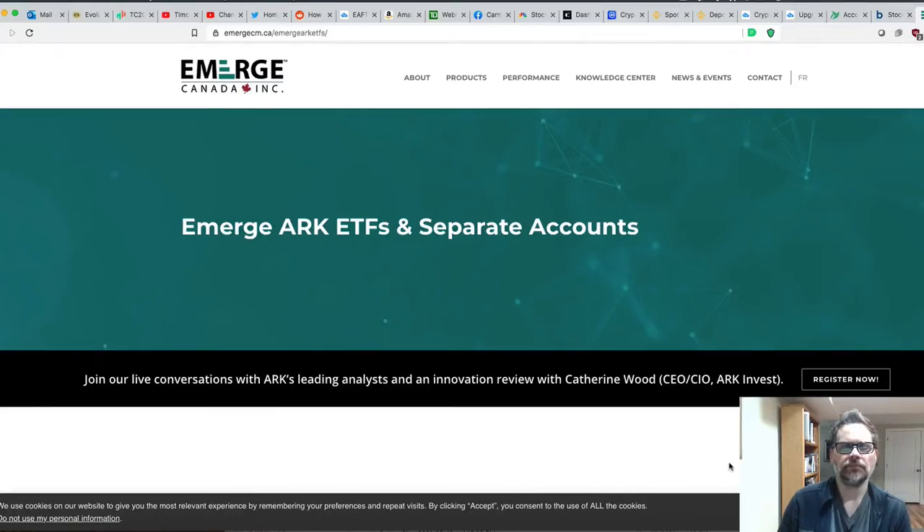Hey guys, it's Will. I just wanted to talk about ARK ETFs that you can get in Canada. This is a company called Emerge.